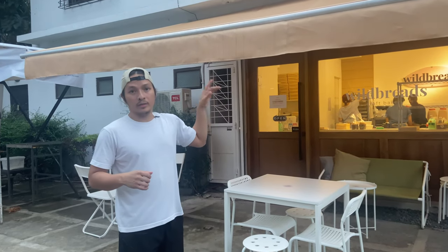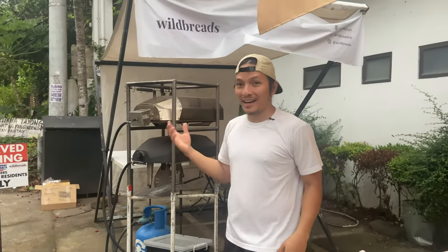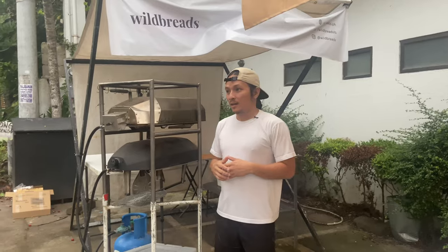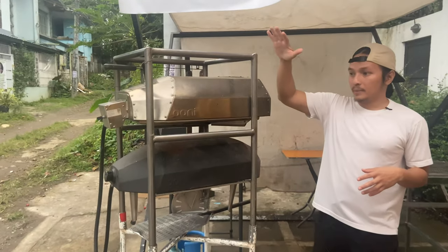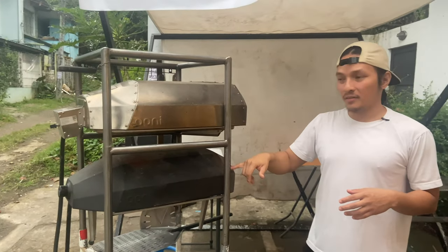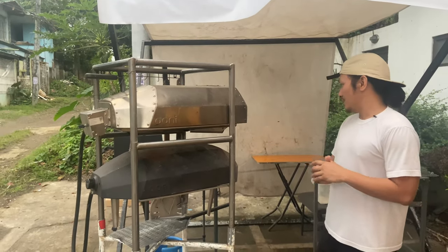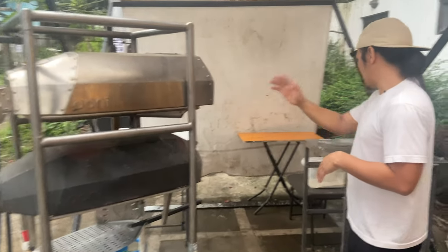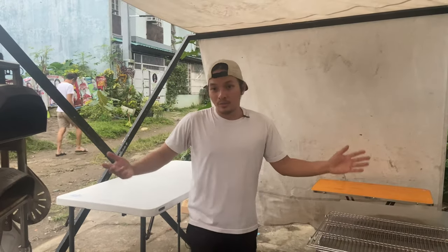Before I take you inside, I'll take you here to our pizza station on my right. This is very simple because we don't have a lot of space inside, so we thought we can use an outdoor space as a pizza station so that we can still sell some of our pizza. We have a rack setup here to save space, and a small tent over the workstation.